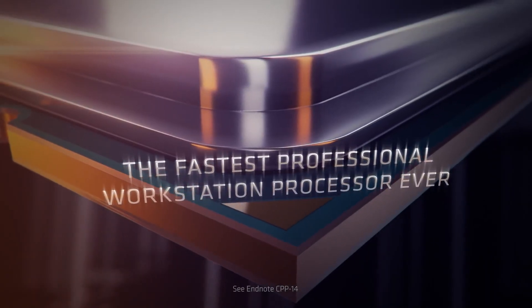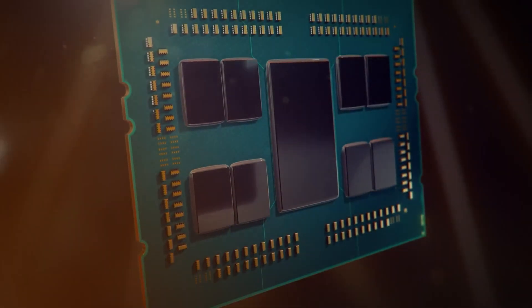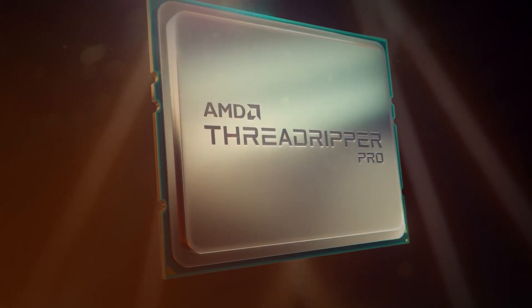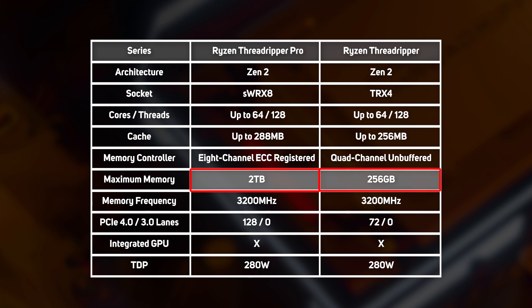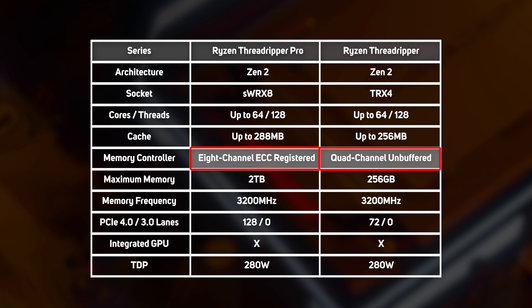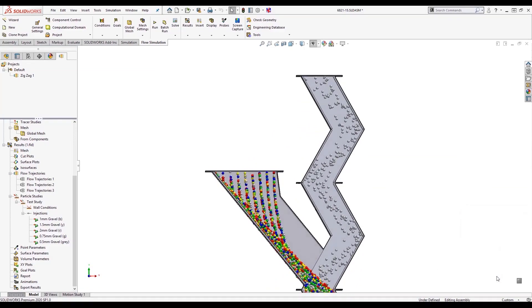Ryzen Threadripper Pro is AMD's latest and highest spec series. Unlike standard Threadripper CPUs, which are Ryzen on steroids, the Threadripper Pro is based on EPYC server CPUs. Despite both having up to 64 cores and 128 threads, there are significant differences between the two. The first and more important difference is in the memory controller, with Threadripper Pro supporting a whopping 2TB of RAM versus only 256GB on the standard Threadripper. What's more, Threadripper Pro supports 8-channel ECC registered memory, providing double the bandwidth and much greater reliability than the quad-channel unbuffered memory that standard Threadripper supports. The benefits of these memory architecture differences won't be felt by all applications, but huge CAE simulations or AEC tasks which are particularly memory intensive will thrive on Threadripper Pro.